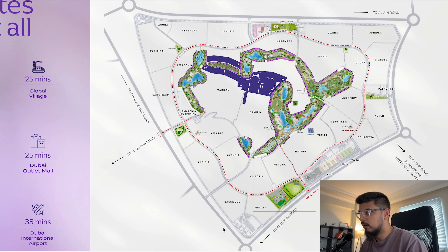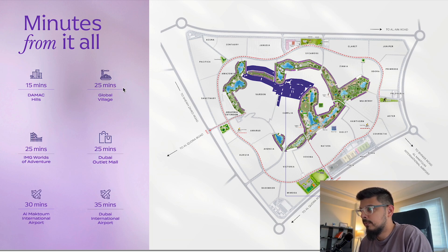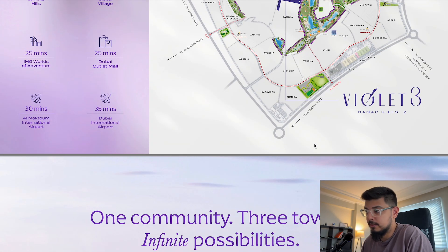The other phases have already sold out, so you need to rush in and reserve your spot. Global Village is 25 minutes away, Dubai Outlet Mall and both airports are within reach. The only caveat is that getting downtown will take about 35 minutes, and more in traffic. But if you're not commuting downtown every day — maybe just a couple of days a week — or if you work from home or are retired, this would be ideal.